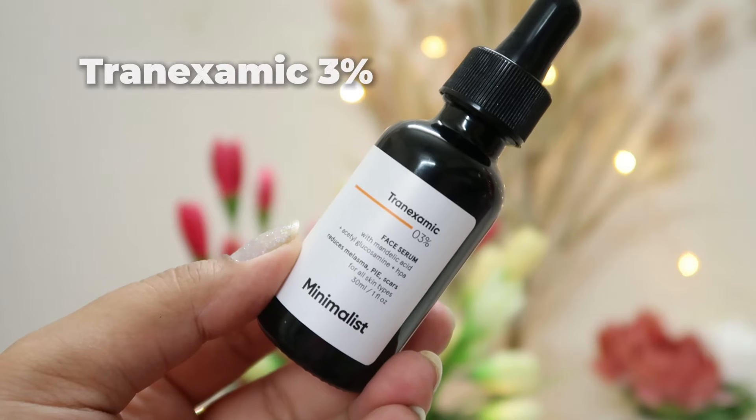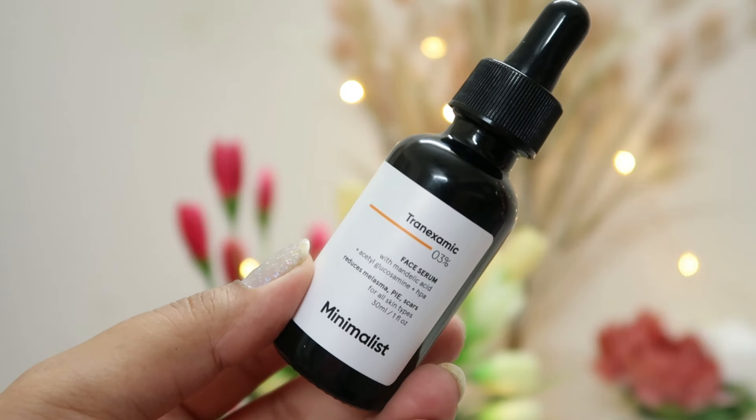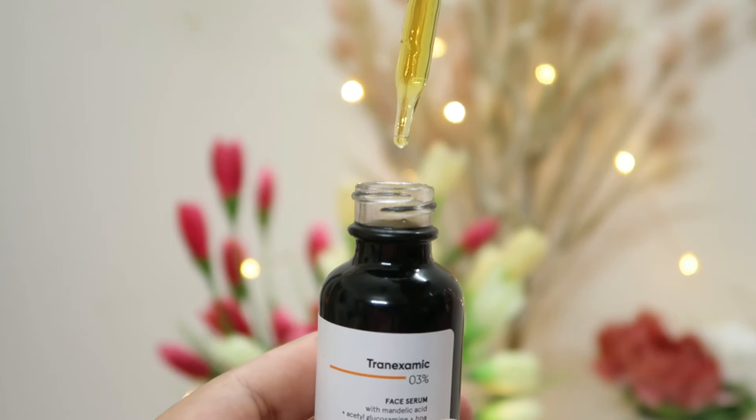The first product is the 3% Tranexamic Acid Serum by the brand Minimalist. If you have a problem with PIE and PIH, then this one will really help you out. It has 3% tranexamic acid which reduces melanin production. In addition, there is a little mandelic acid which will give you gentle exfoliation benefits. In combination, this product will work very well on your dark spots. But one thing to remember is that it doesn't suit everyone — so if your skin is dry, sensitive, or prone to breakouts, you have to actually test whether it is meant for you or not.